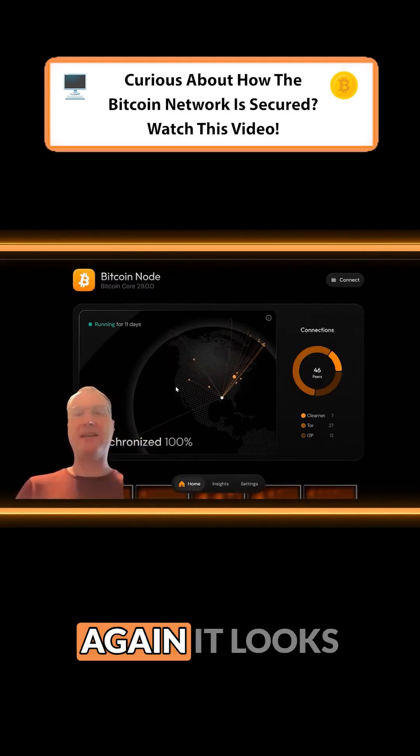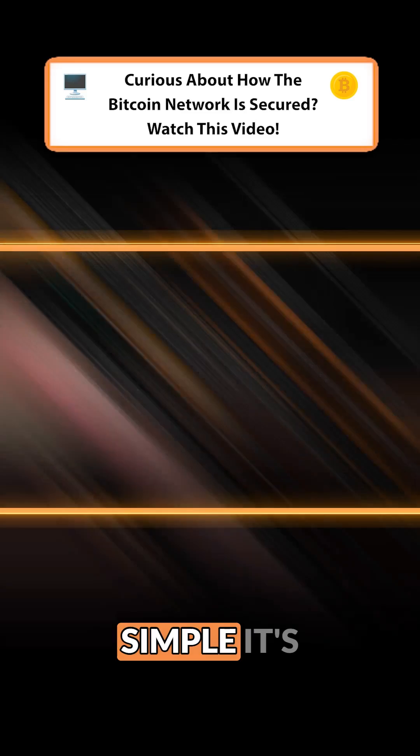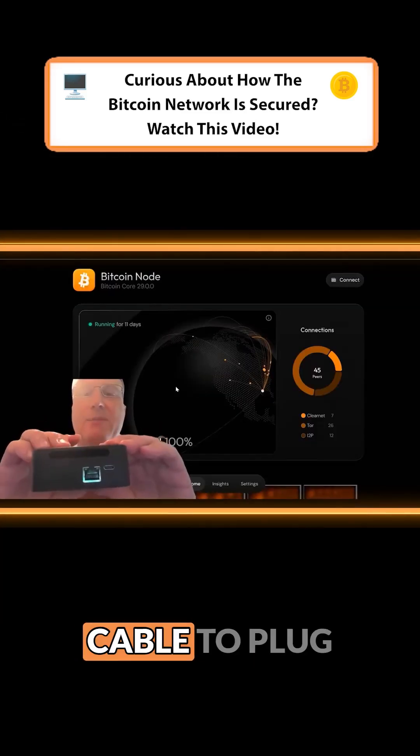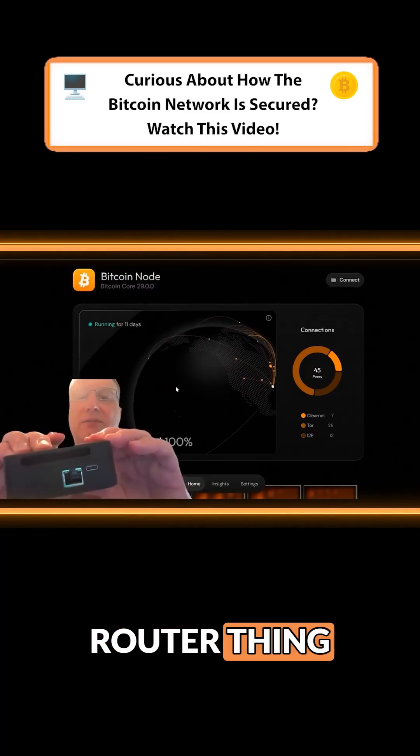The one I run looks like this — it's tiny. You can see how big it is compared to the size of my hands, and it's super simple. It's got a power button, and then it's got a cable to plug into your internet router for the internet.